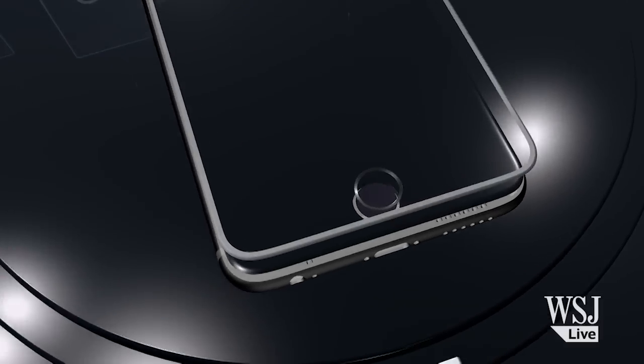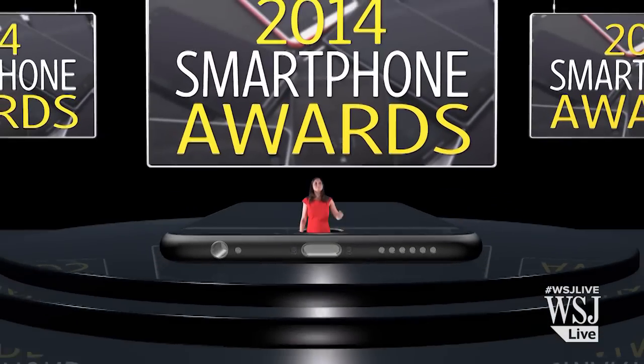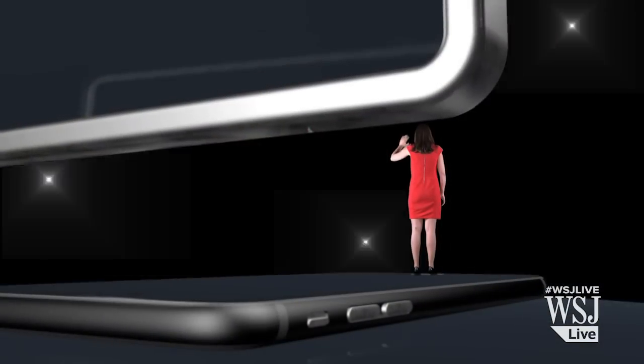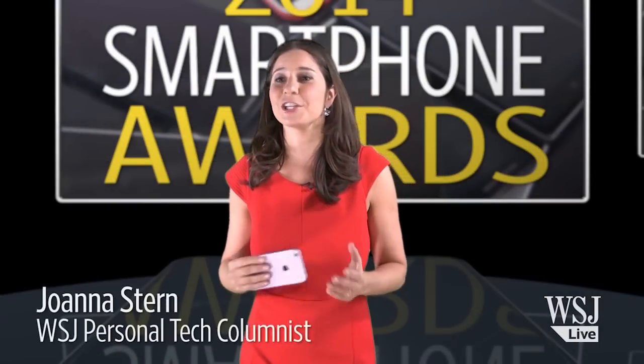And now, your host of the 2014 Smartphone Awards, Joanna Stern. Thank you. It is so exciting to be here tonight. What a year it was.